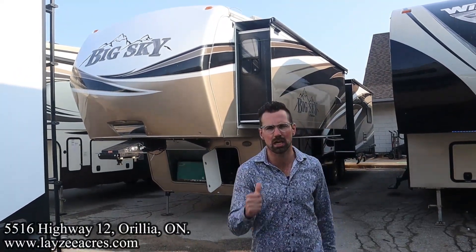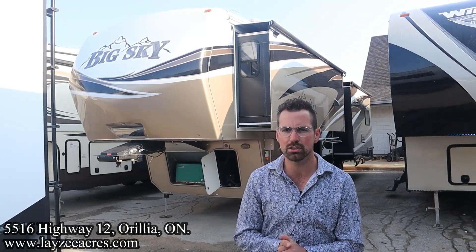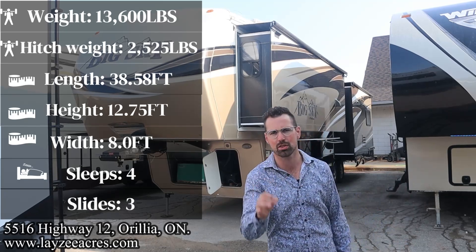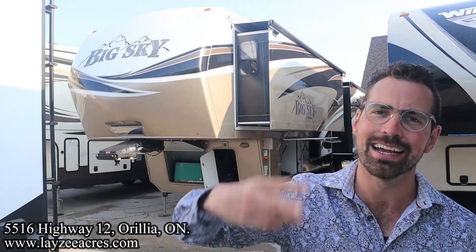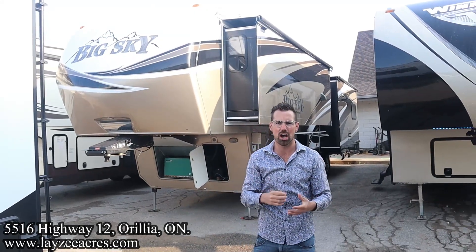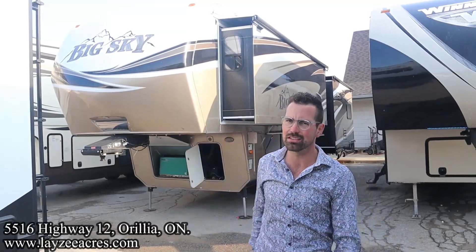Greetings and salutations folks, I'm Josh from Lazy Acres, thank you for tuning in — we are saving the world one trailer at a time. Today we're going to take a look at a 2013 Keystone Montana model number 3700. It's got a great rear living room, a massive bedroom up front, weighing 13,600 pounds, generator, paint, slide toppers, and a whole lot of extra features you didn't see especially back in 2013.